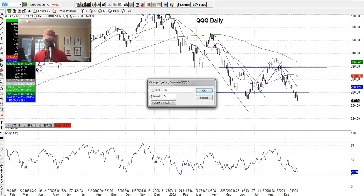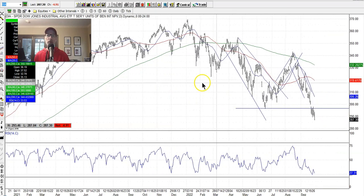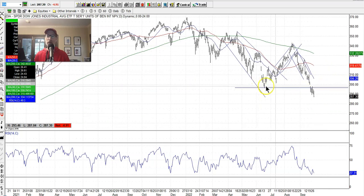Let's look at the Diamonds — the Dow Jones (DIA). Looking even worse than the S&P and the NASDAQ. It really sold off hard this week and has clearly fallen below the June lows, breaking through that support. The Dow Jones is probably looking the weakest of the three indexes right now.